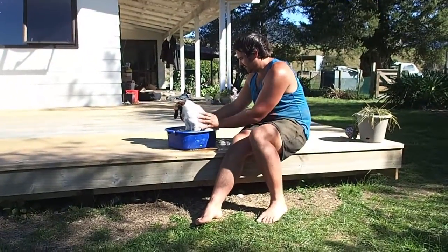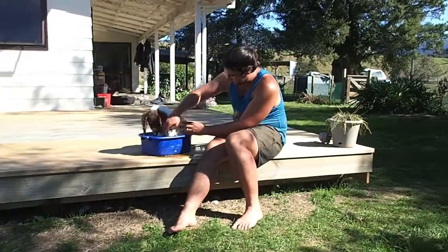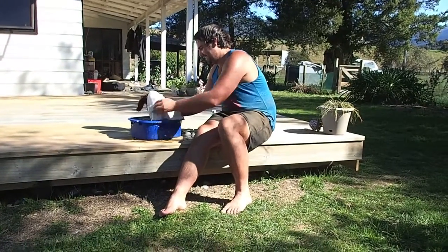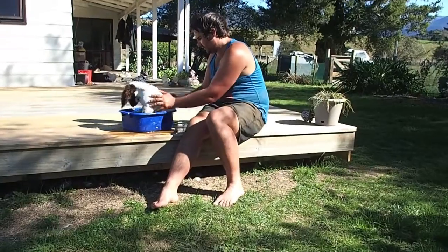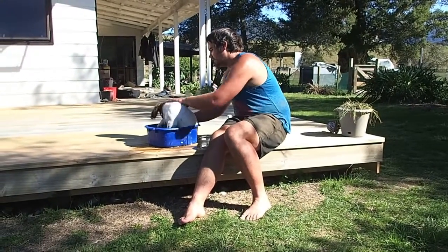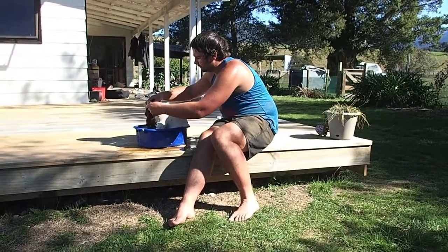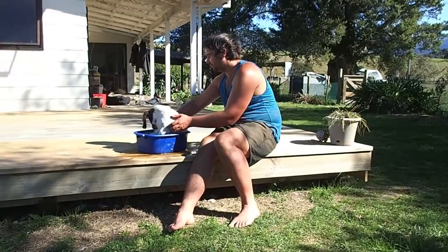Lucy's getting a bath from Ben - first time Ben's bathed her and she loves it. We're going to have to get a bigger bowl though. I just go over her ears and don't get it all over her eyes. Make sure you get her belly and her legs and everything.